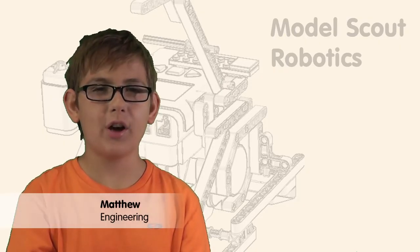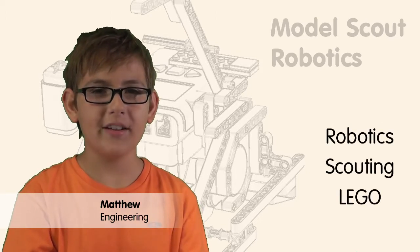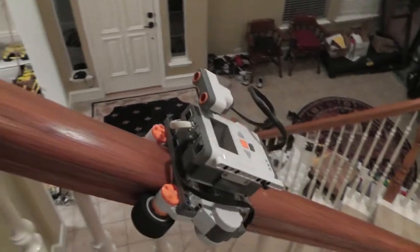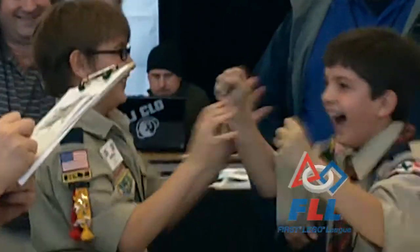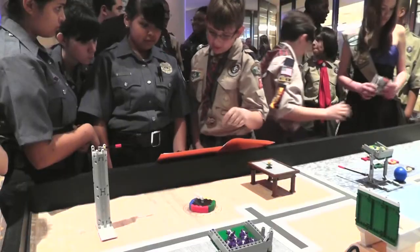We're members of the Model Scouts Robotics team. We like robotics, scouting, and Legos. We build robot models. We win competitions, and we share what we learned with others.